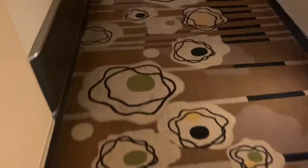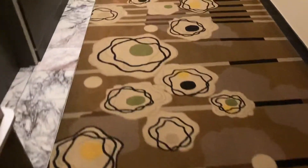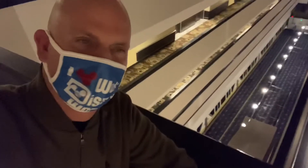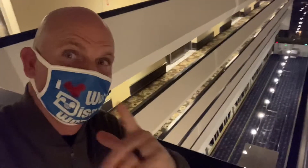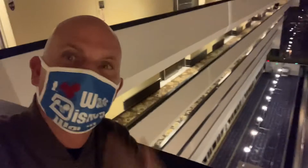Another thing I really love about the Contemporary are these rugs — it looks like eggs have been splattered all over the place. Pretty unusual. It really is something special to have a monorail station right here in the lobby of your hotel. Really cool, especially if you're an uber Disney fan like myself. I love Walt Disney World.